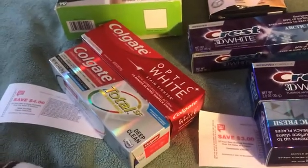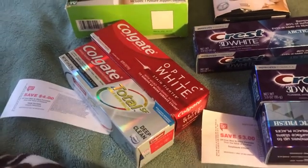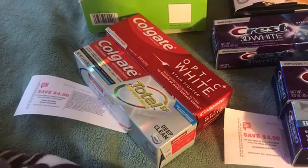So these Colgates are $2.99 this week. I did not use any coupons. I paid $5.98 out of pocket and I got back $4 in register rewards, making them $1 each.